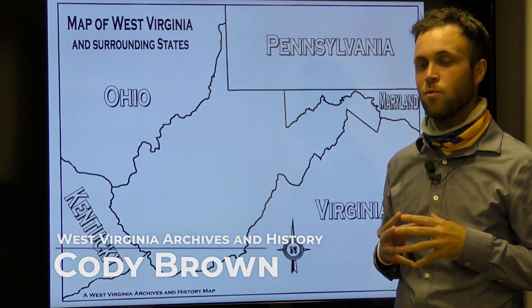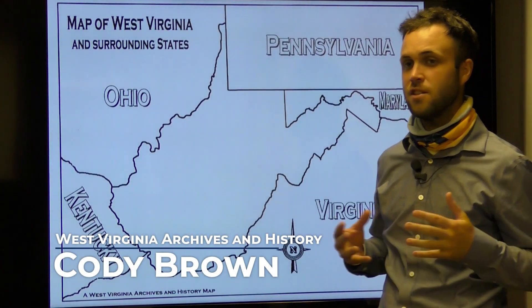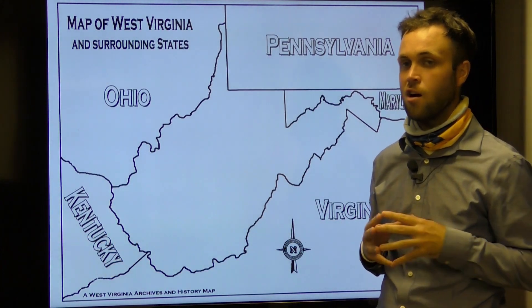Hey, what's up everyone. Cody Brown here from West Virginia Archives and History with today's edition of Mountain State History: West Virginia Geography.